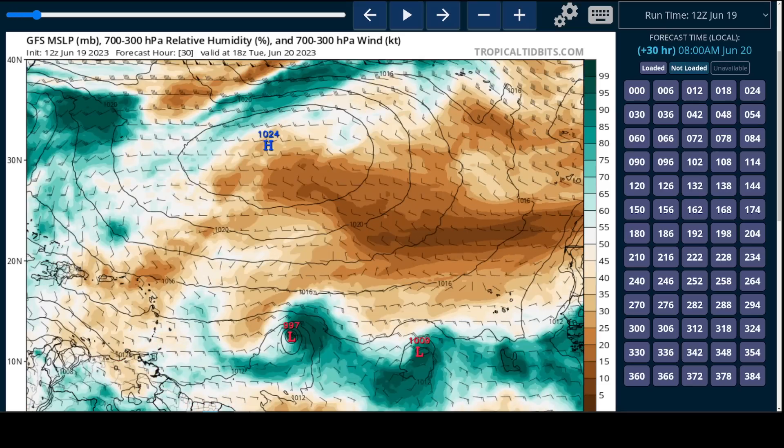So we'll see on the model as we go forward that some intensification does happen. The pressure lowers, indicating intensification by Tuesday evening, Eastern time. But you'll notice something — the deep moisture pocket starts to become asymmetric, and the storm is now centered on the western edge of the pocket.